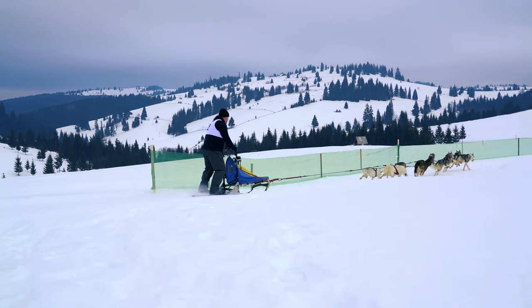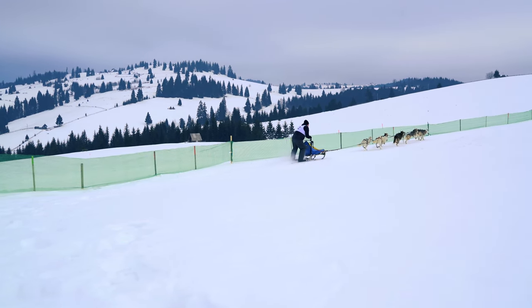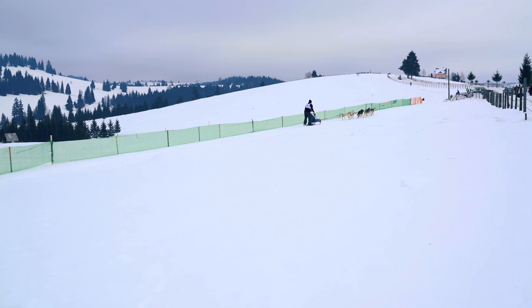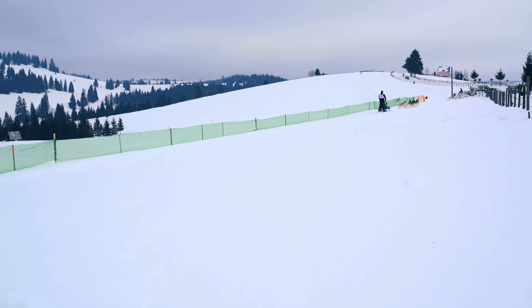The Ilulissat Icefjord is home to some of the largest glaciers in Greenland and offers stunning views of icebergs calving into the sea. The Tasermiut Fjord is equally beautiful, with its rugged mountains and pristine valleys. If you're looking for an unforgettable winter adventure, consider going dog sledding in Greenland.